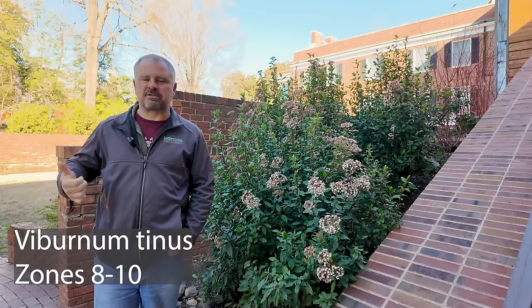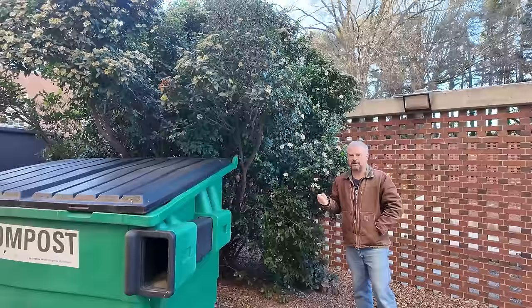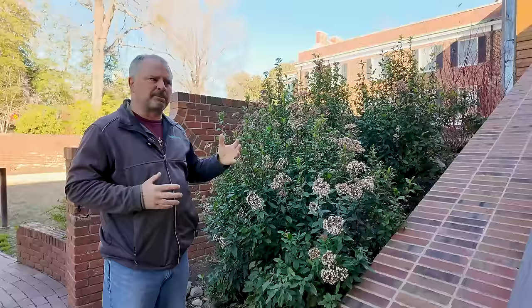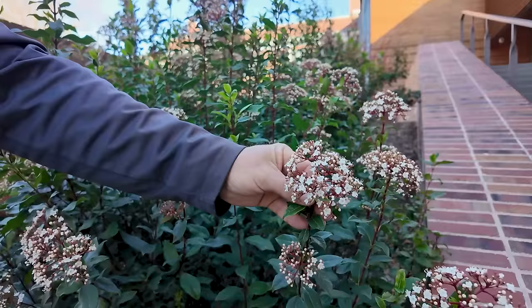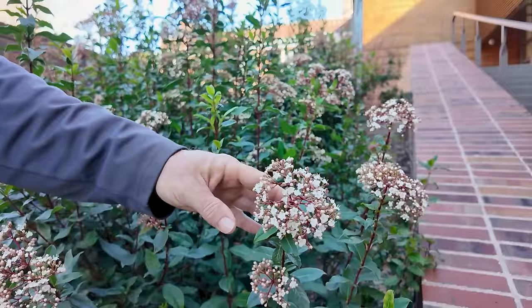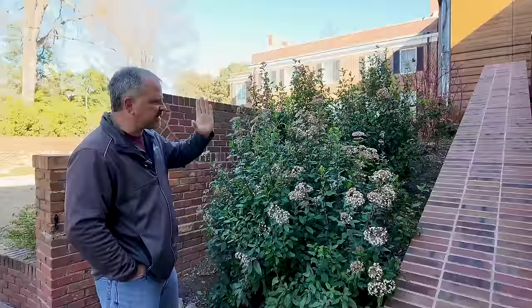We shot viburnum tinus over on NC State's campus in a tour video, which is right beside where we're standing right now. There's a viburnum tinus next to some dumpsters that had gotten very large and was in a super protected space. These are as well, and this is the best year I've seen for viburnum tinus in years. Normally as these buds start to open, we get some sort of frost or freeze that knocks them back. These are in a pretty protected space and in a little bit of shade, so they're stretching just a bit — you can see the growth habit of the plant is very vertical — but what a beautiful plant.